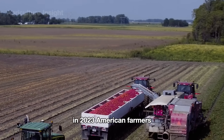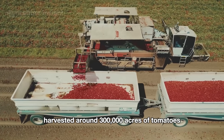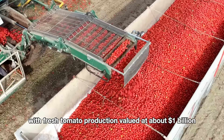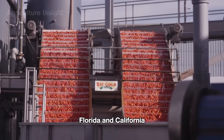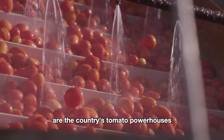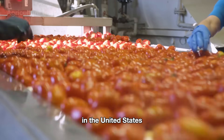In 2023, American farmers harvested around 300,000 acres of tomatoes, with fresh tomato production valued at about a billion dollars. Florida and California are the country's tomato powerhouses, producing over two-thirds of all fresh tomatoes in the United States.